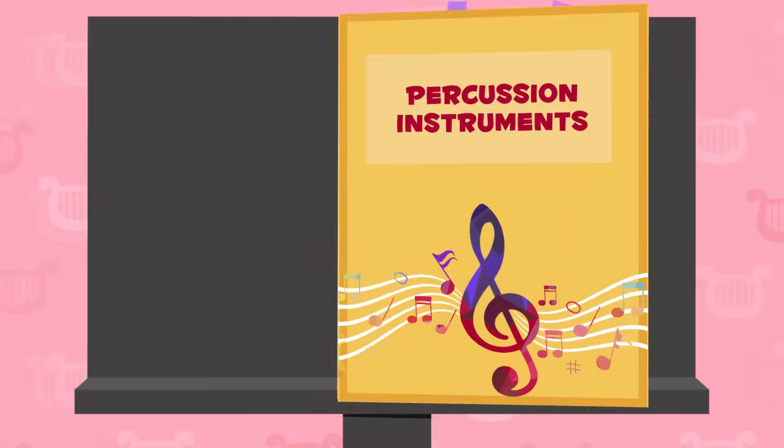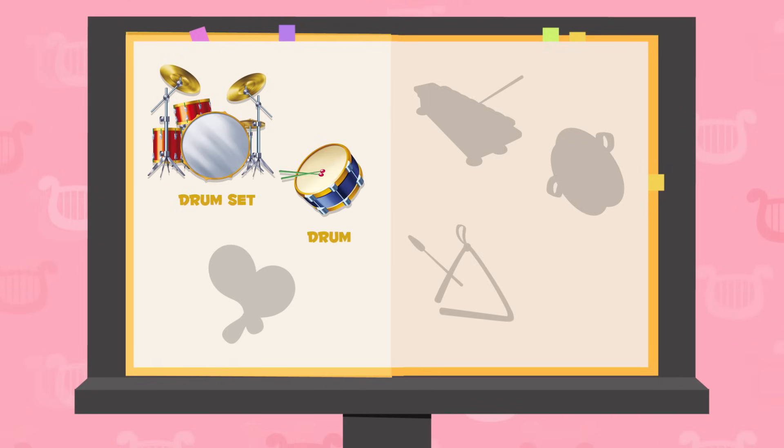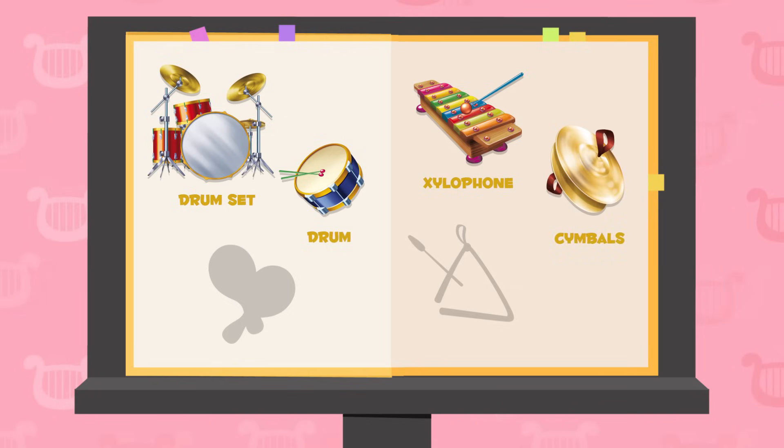Let's review the percussion instruments we learned about today: drum set, drum, xylophone, cymbals, maracas, triangle!